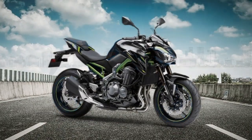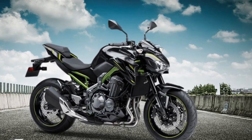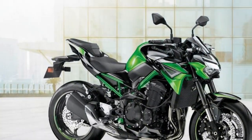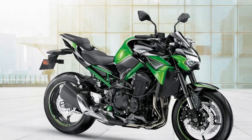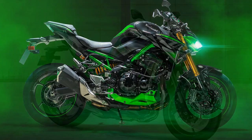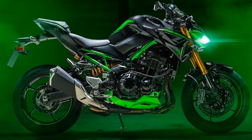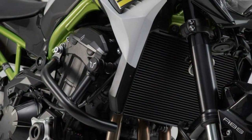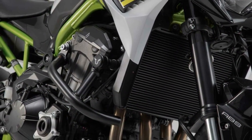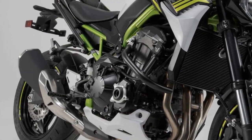Conclusion: The Kawasaki Z900's strengths lie in its powerful engine, captivating design, advanced technology, and versatile riding dynamics. It's a motorcycle that appeals to enthusiasts seeking a combination of thrilling performance and modern features. However, potential buyers should consider its vibrations, wind protection, limited storage, fuel efficiency, and city maneuverability as factors that might impact their decision based on their preferences and riding needs.